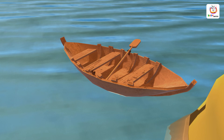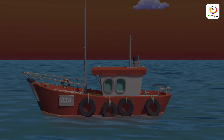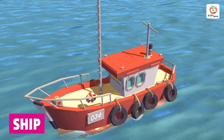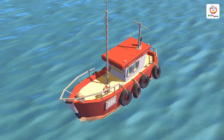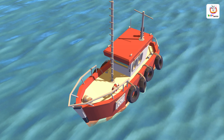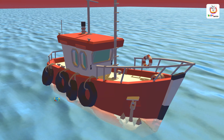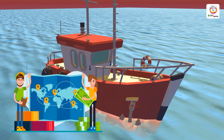A ship is a large watercraft that is designed to carry passengers or cargo across the ocean or other large bodies of water. A ship can travel across large bodies of water and is often used to transport goods and products from one country to another.